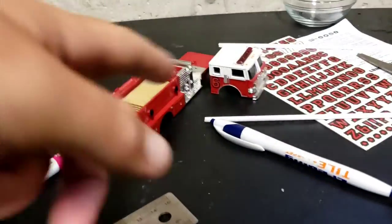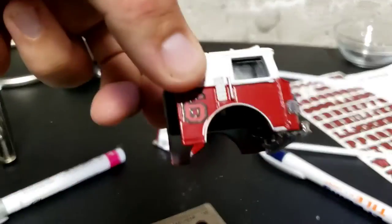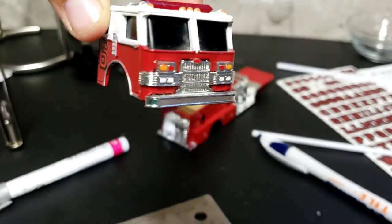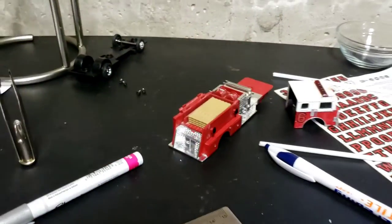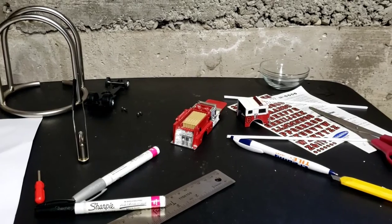So a couple days later, here we are. I got the truck all pulled apart. I decided instead of making it engine 2, I had an issue with water slide decals — they ended up making it engine 6. It was just a quick sneak peek. So now we'll go ahead and put the truck back together and I'll show you what we've got.